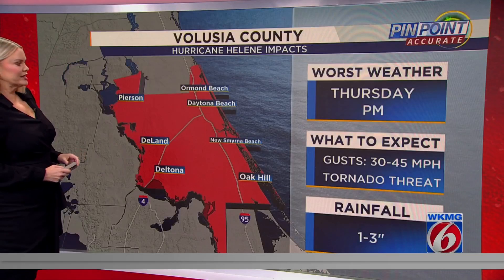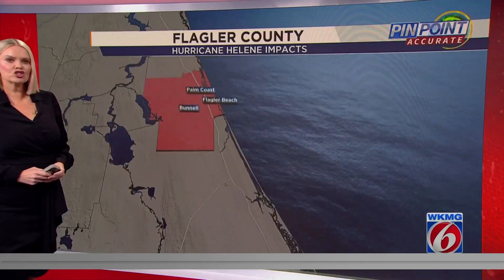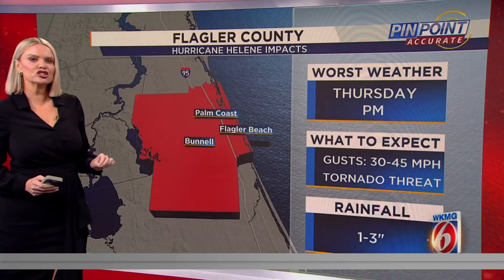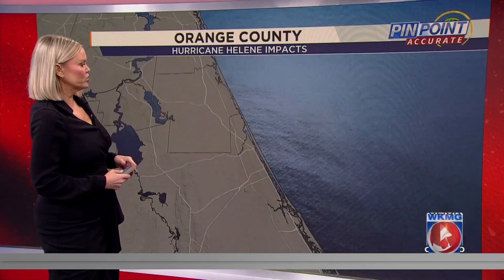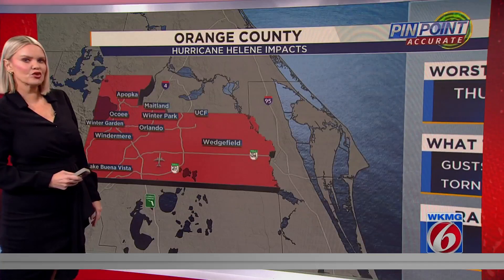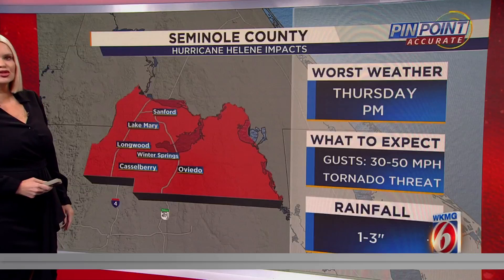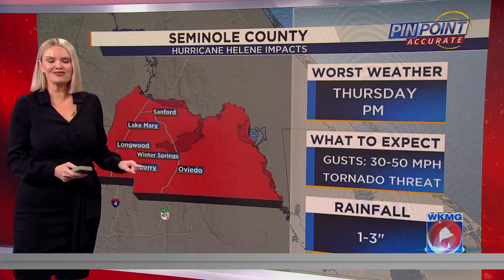The worst of the weather comes late this afternoon, where you can expect winds gusting to around 45 miles per hour and on average 1-3 inches of rain. Flagler County, technically you're not in that tornado watch, but I do think everyone in Central Florida has that threat of isolated tornadoes, with the worst of the weather coming through the afternoon hours — 1-3 inches of rain and tropical storm force wind gusts. Orange County, you could see winds gusting at times to around 50 miles per hour. Area-wide, we're talking about 1-3 inches of rain possible, and that does include those of you in Seminole County, areas like Oviedo. If I didn't get to your county this round, I will the next time.